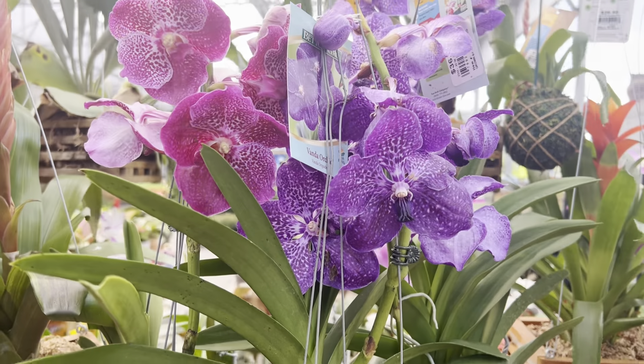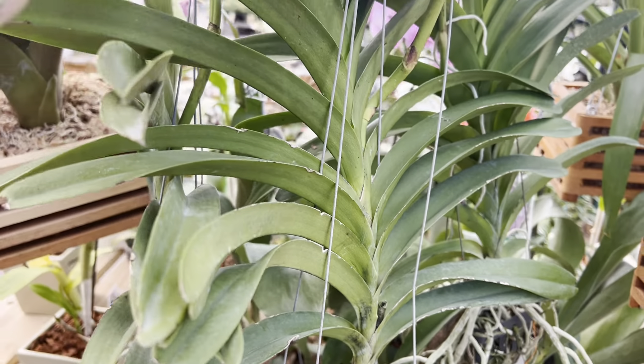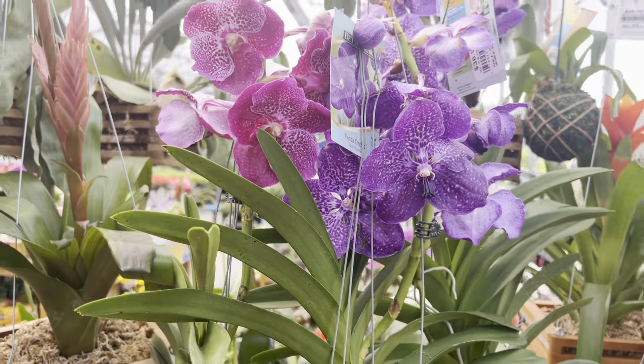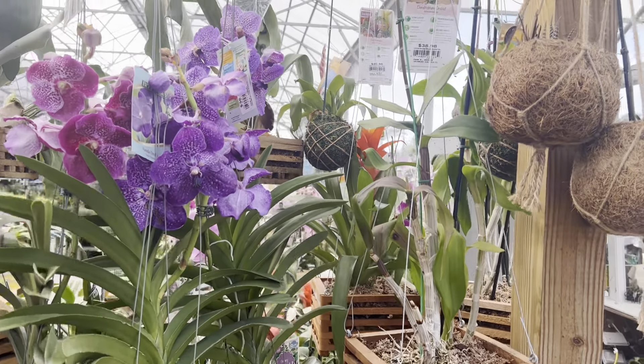Look at her — here's her name and her price right here. They have her at $36.98 for this vanda orchid, and they also have a bunch of dendrobiums.